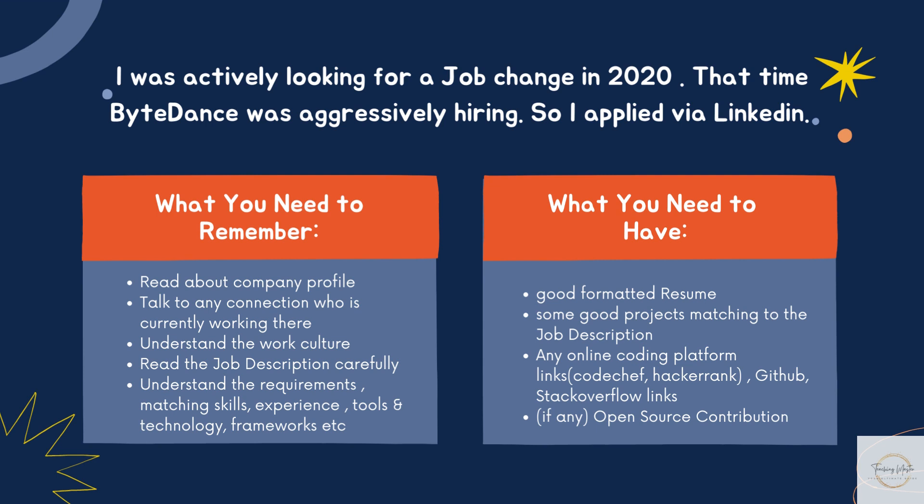When you have applied and decided on a particular role — in my case, front end — read the job description carefully. The job description lists roles and responsibilities of the position as well as qualifications needed. You can compare your resume to the job description and think about how your past education and work experiences have prepared you to excel. This increases your chances of getting interviews and helps you prepare for them. You need to have a well-formatted resume and some good projects matching the job description.